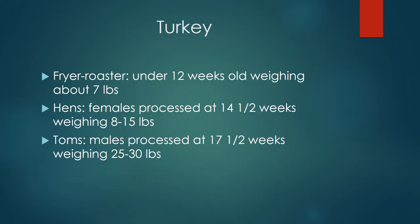Turkeys are classified as fryer roasters, hens, or toms. Fryer roasters are the youngest and are sold at a ready-to-cook weight of about 7 pounds, although they are not often found in the grocery store. Hens and toms are usually the style of turkeys that we see around Thanksgiving time.